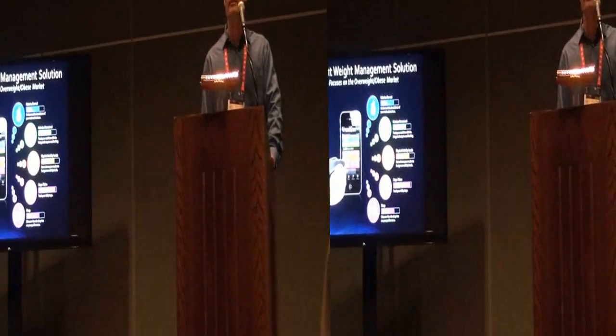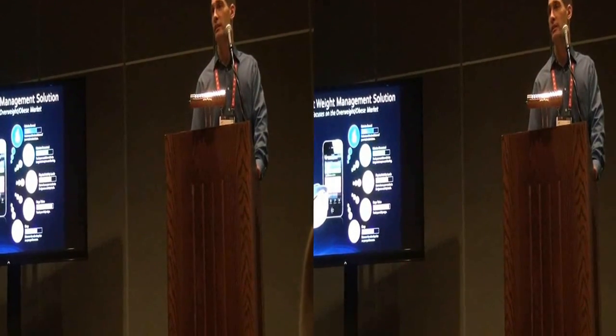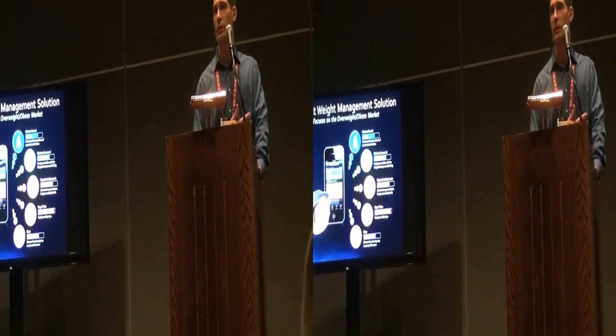What do we do with that information? We give you calories-burned data, minutes of physical activity, steps, and sleep — all directly from the same device you wear on your arm.